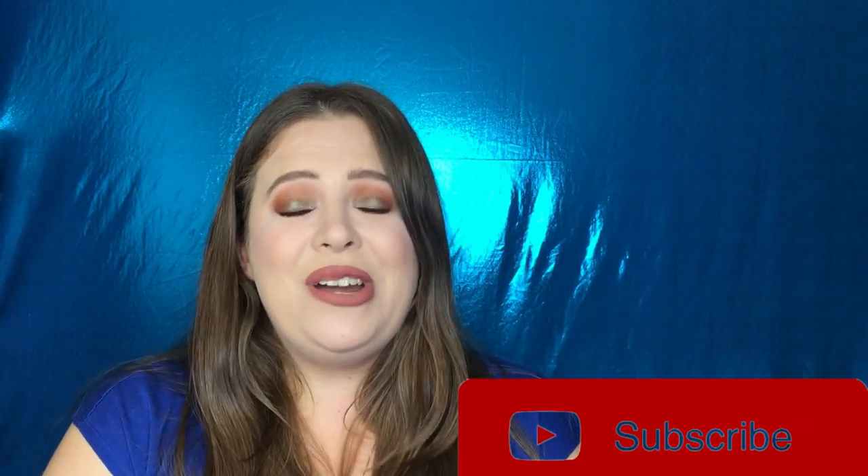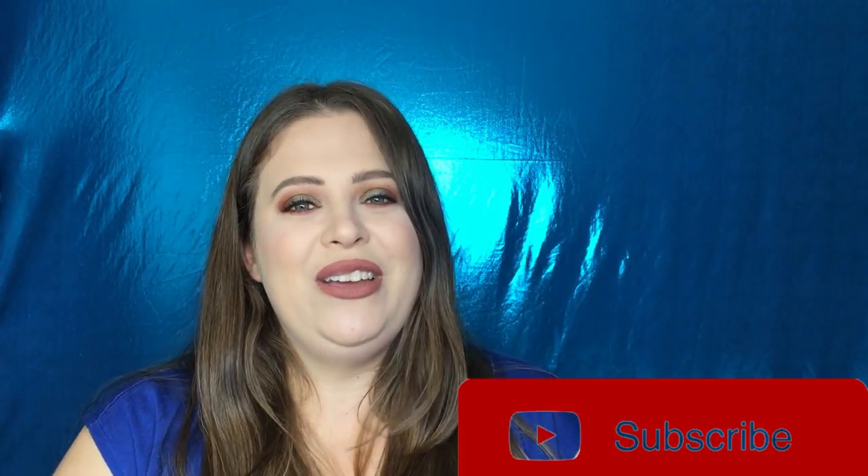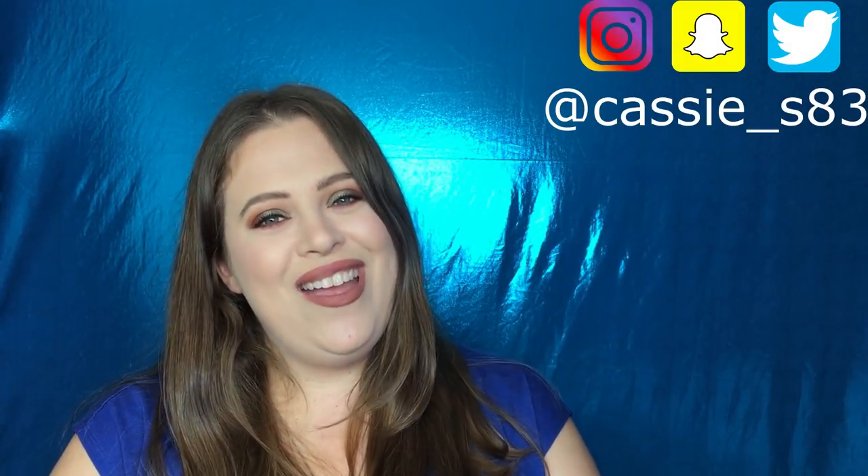That is it for this review. I hope you did enjoy it. If you did, please give it a big old thumbs up. If you're not already subscribed, please hit that big red button before you go. I post new videos every Monday and Friday. You can also follow me on Instagram, Snapchat, and Twitter — I'll have those linked down below. I will see you in my next video. Bye!